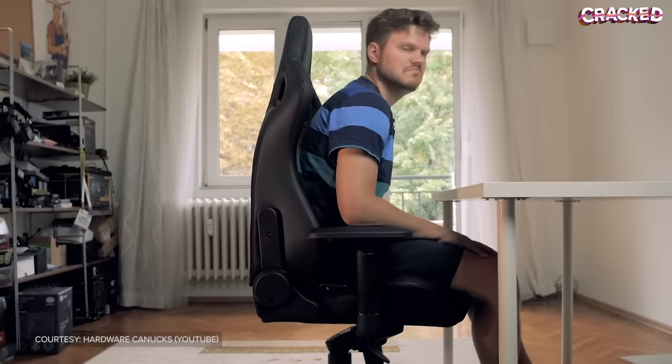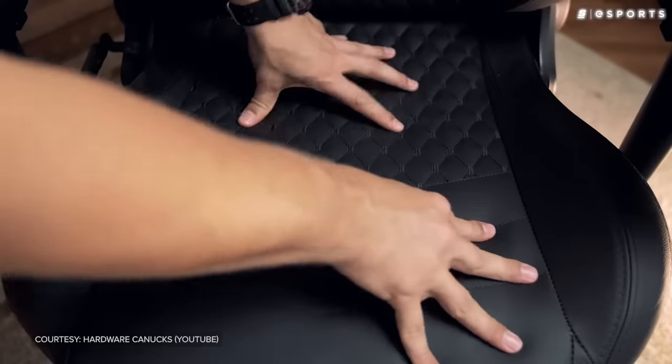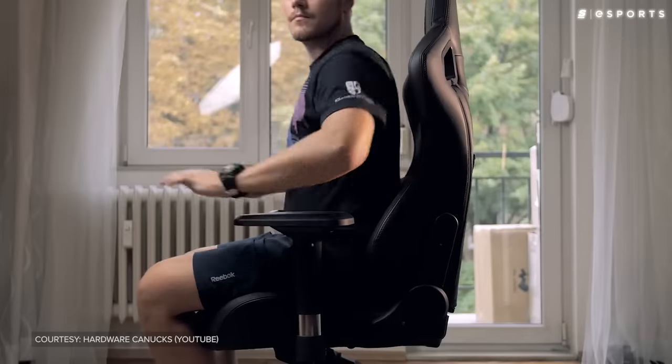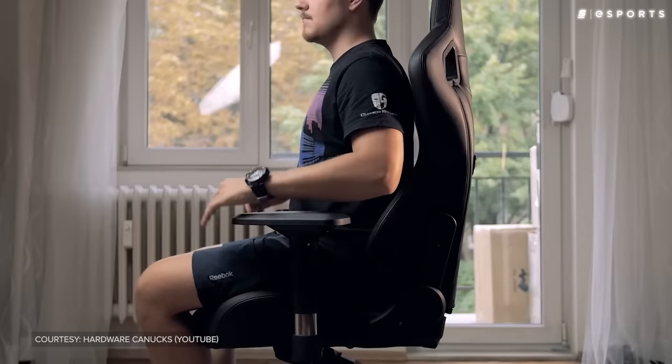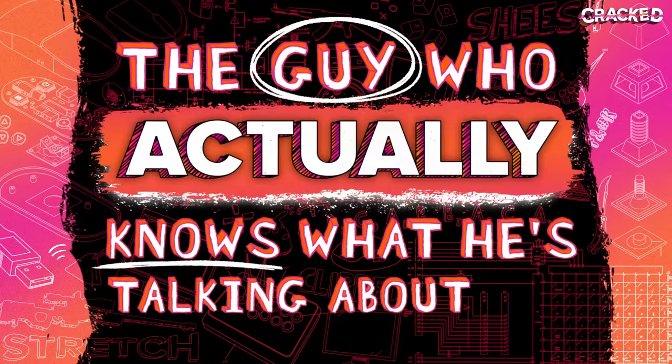The thing is, bad chairs can have a negative long-term impact on your body. And now, the guy who actually knows what he's talking about — Colton.